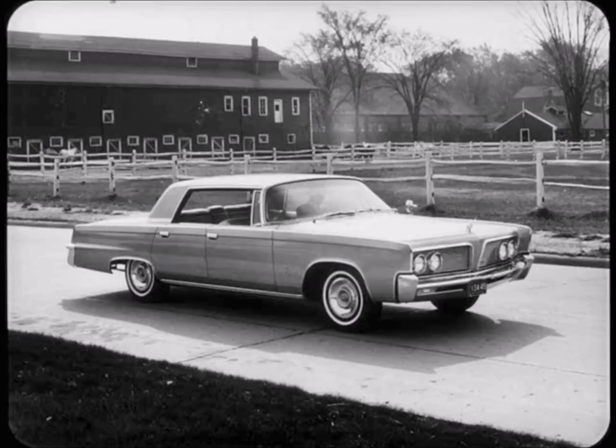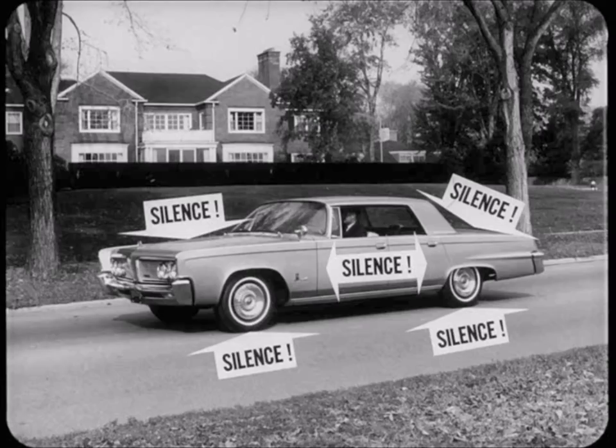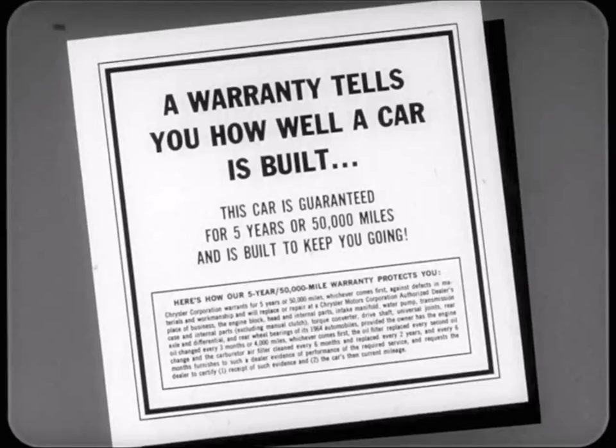It takes a demonstration drive to really bring out the points made in this film. Of Imperial's many superior qualities, one will stand out: silence. The incomparable Imperial for 1964 is the quietest car in the world. Imperial engineers undertook an intensive campaign to isolate road noise and vibration with butyl rubber body mounts; all engine and driveline noises were quieted or eliminated at their source. Imperial went to great detail to create the quietest ride on the road — compare it to Lincoln and you can hear the difference.